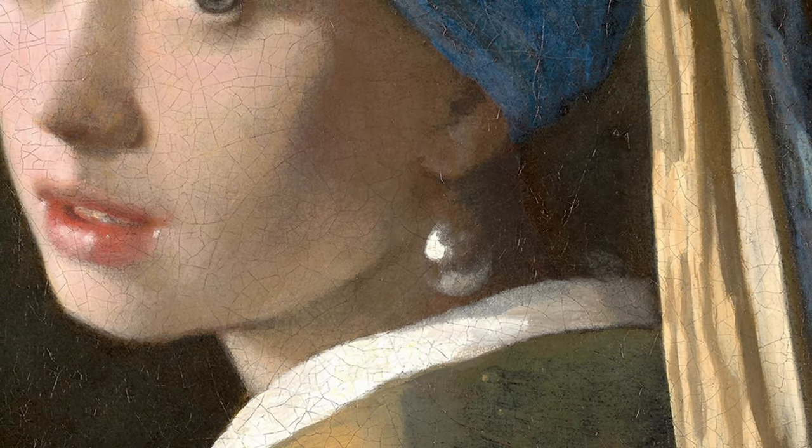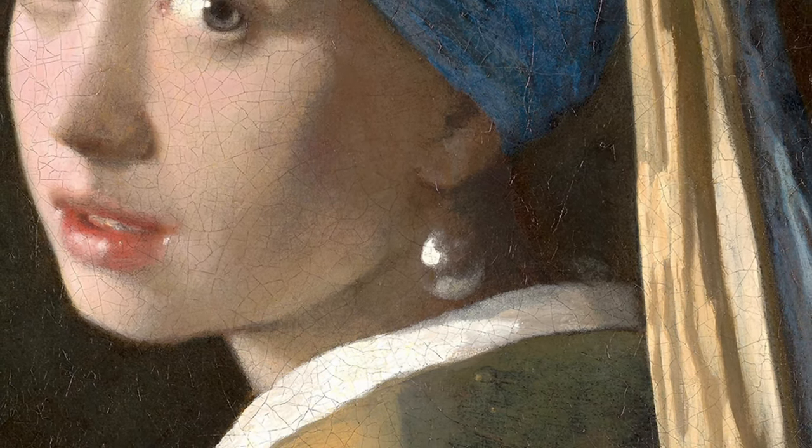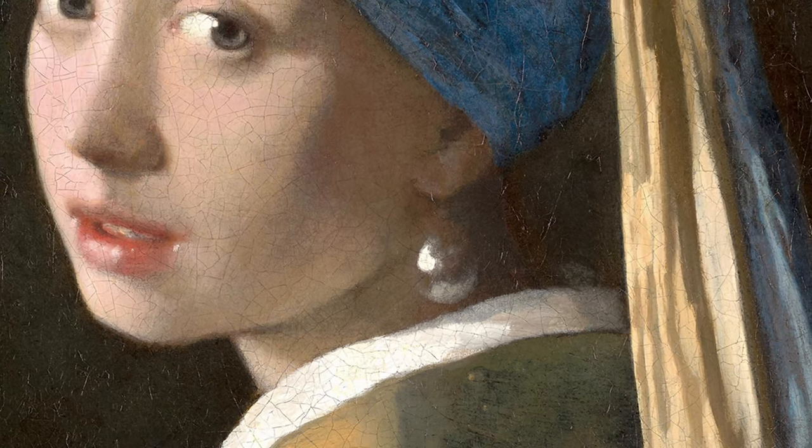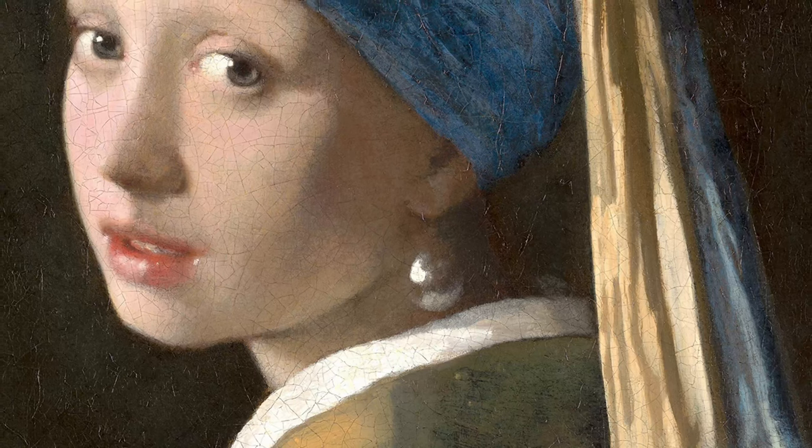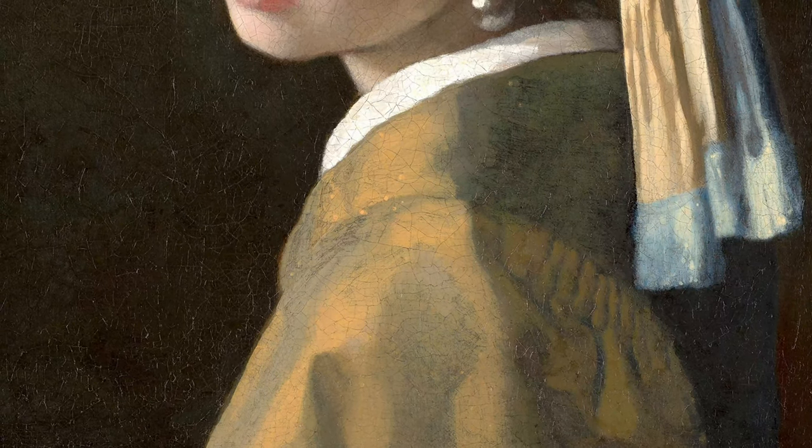Did you know the pearl earring is actually not a real pearl, but rather a glass bead? This may come as a surprise to some, but it just shows how talented Vermeer was as an artist. He was able to create the illusion of a real pearl with a simple glass bead.